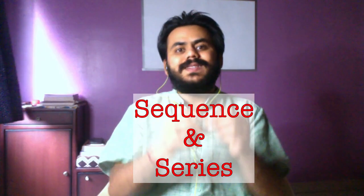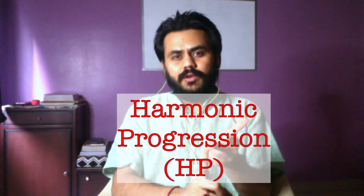The first topic is sequence and series. You need to focus on arithmetic progression, geometric progression, and harmonic progression.